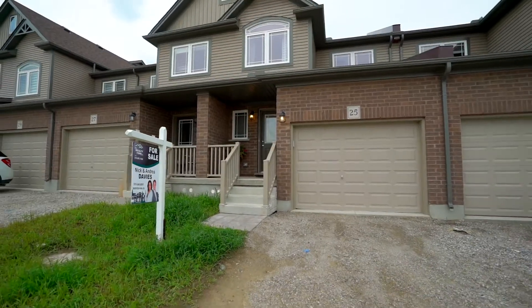Hi everyone, I'm Andrea Davies from The Realty Firm. Today I'm at our newest listing at 1220 Riverbend Road. I'm really excited about this condo, but first, I can't wait to show you this neighborhood.